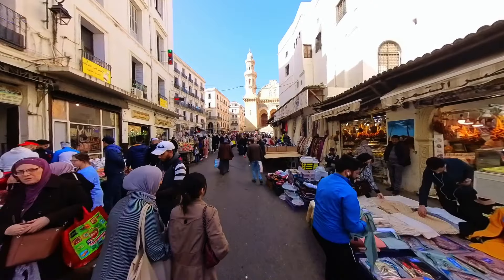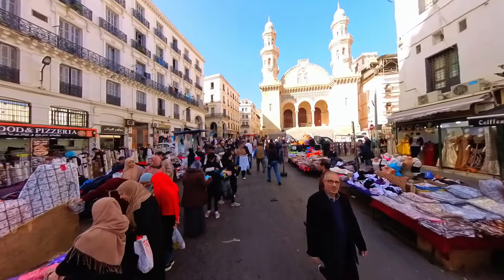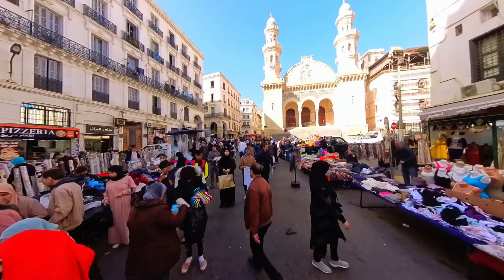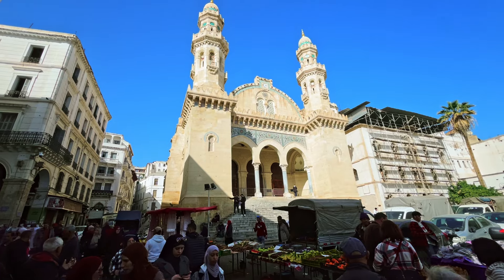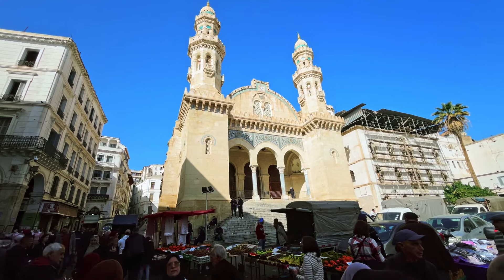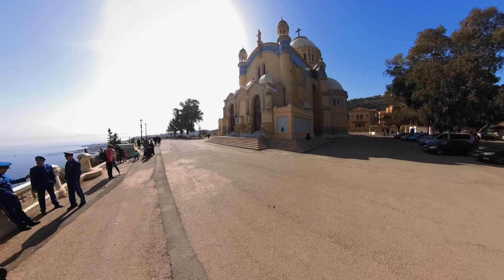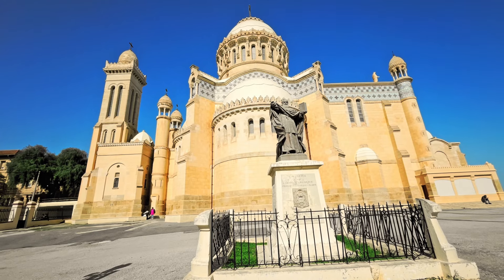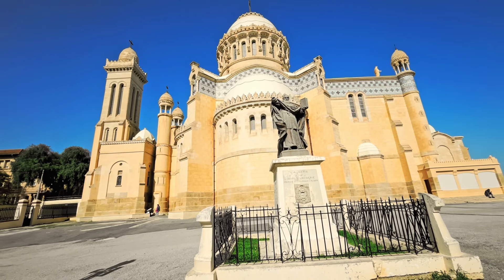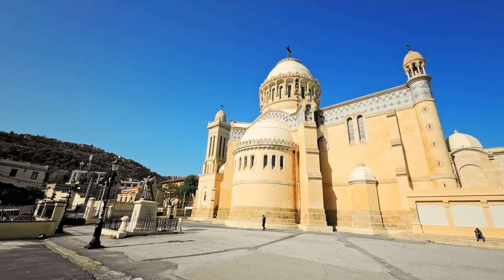Another mosque we visited was the Kechawa Mosque, a UNESCO World Heritage Site originally built in the 17th century. This mosque has undergone several transformations throughout history and features a unique blend of Ottoman, Byzantine, and Andalusian architectural styles. We also visited the Cathedral of Notre Dame d'Afrique, a beautiful Catholic church built in 1872, with intricate stained glass windows and a gorgeous altar.